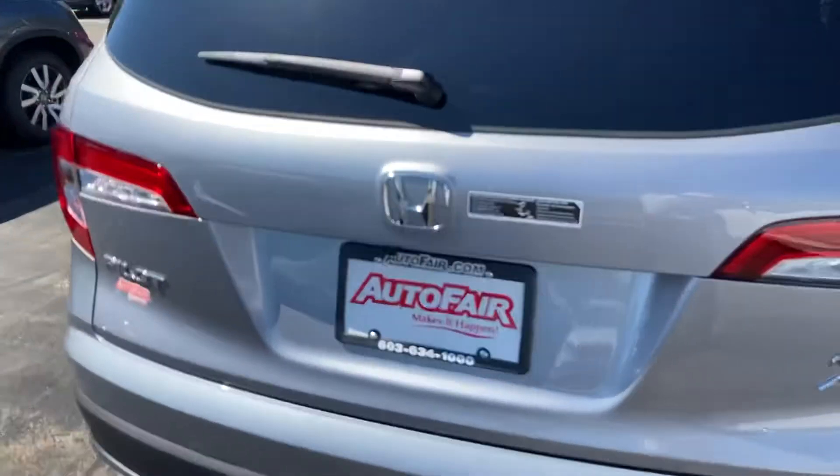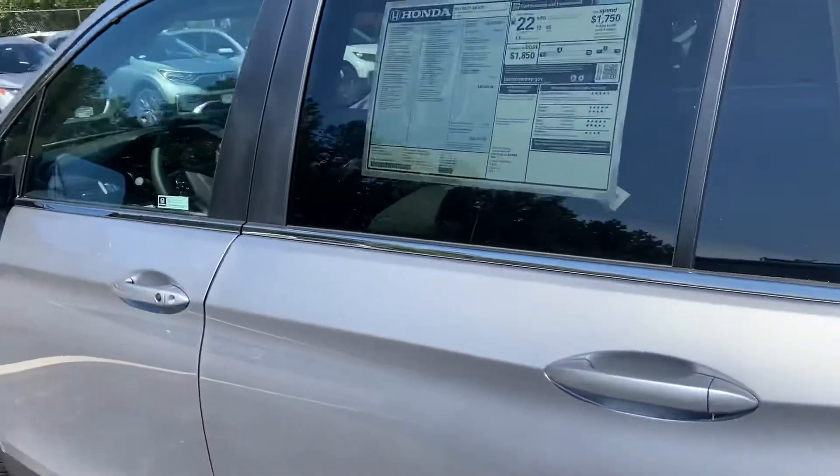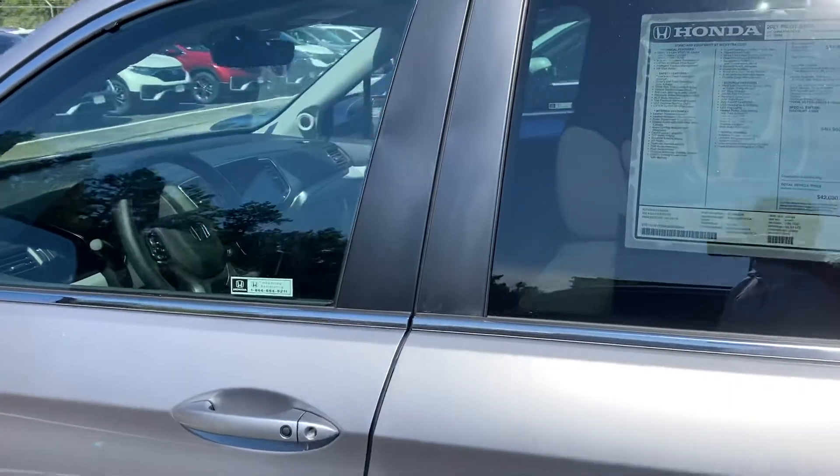This is Sami at AutoFair Honda. I look forward to helping you. If you have any questions, please give me a call at the dealership: 978-427-5884.